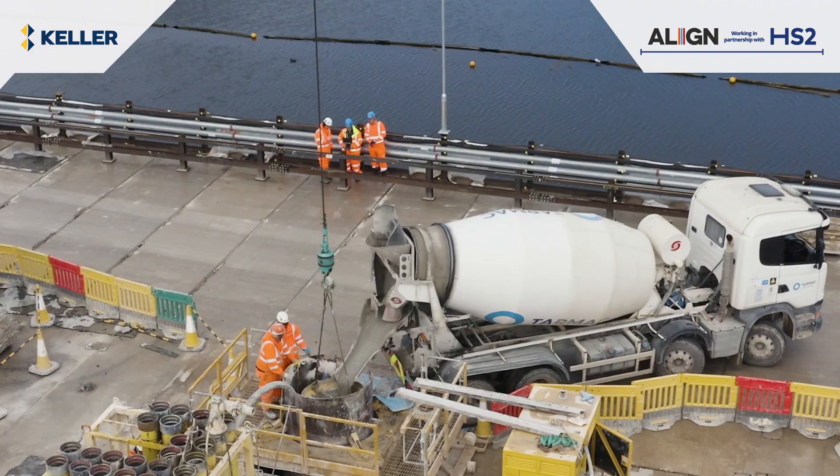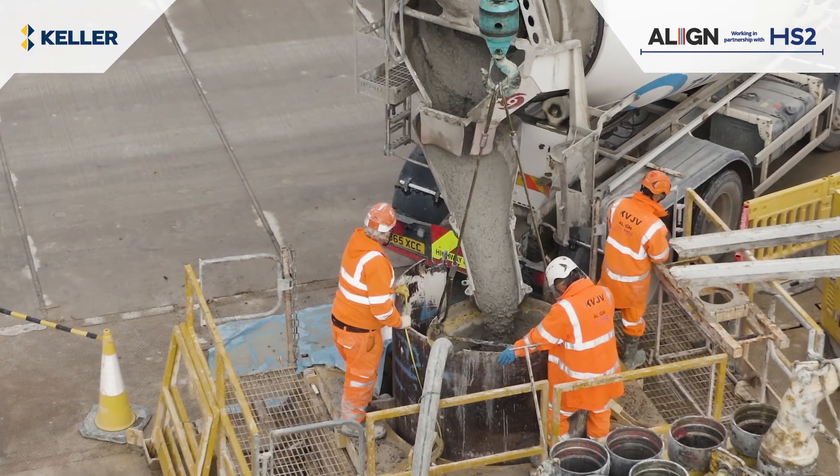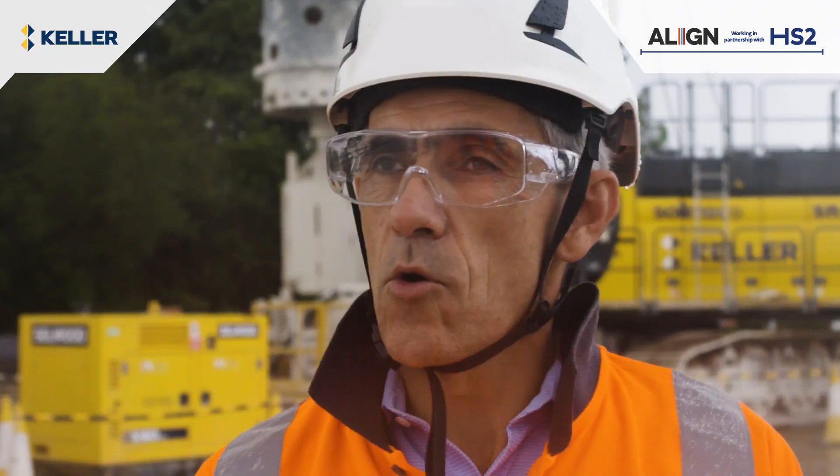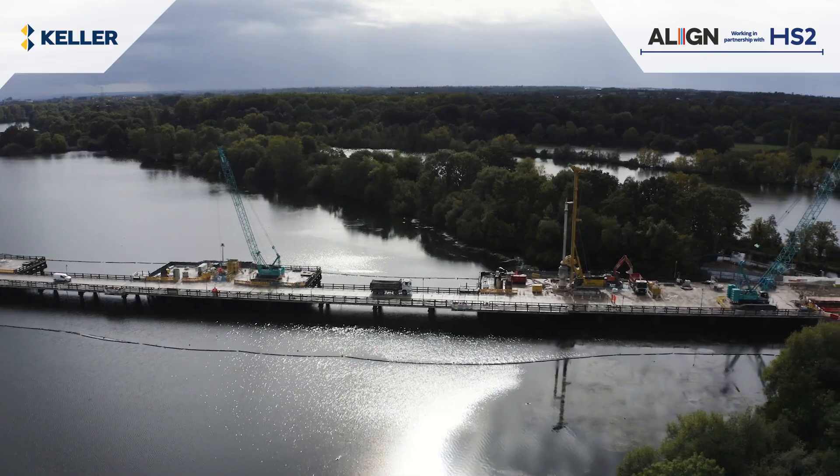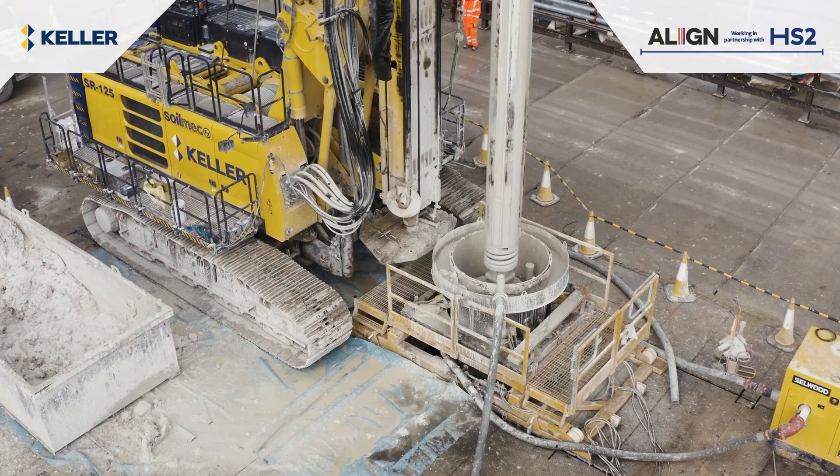Using our internal design capabilities and optimizing our resources, we acquired some specific equipment. It was possible for us, Celler, to drastically reduce the carbon footprint.